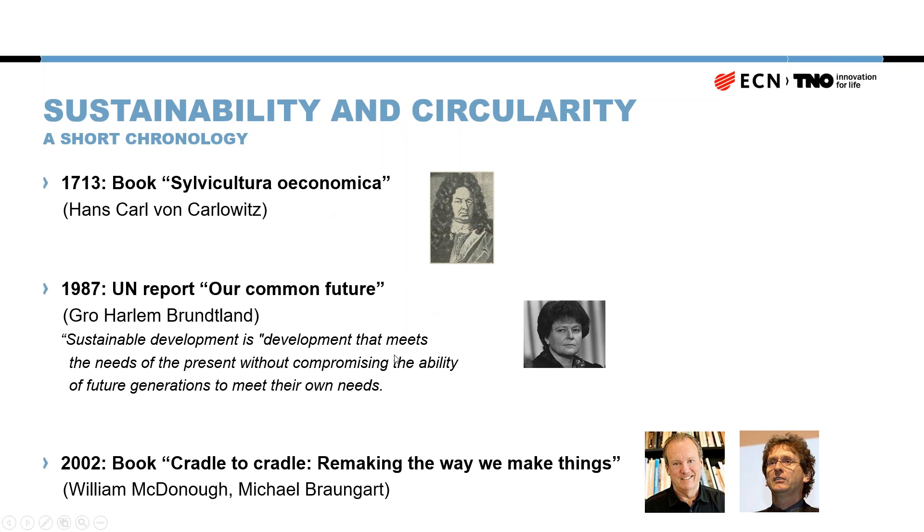More familiar to many in the audience is the famous UN report titled 'Our Common Future' by Gro Harlem Brundtland, who was also a governmental official of Norway at the time. She and her Brundtland Commission coined the definition that sustainable development is development that meets the needs of the present without compromising the ability of future generations to meet their own needs. This is a very general definition of sustainability which is still very useful and used today.